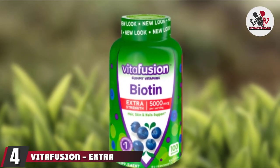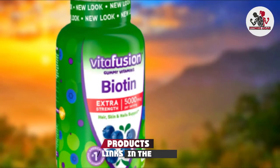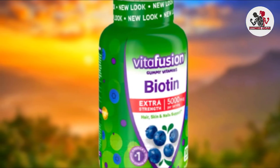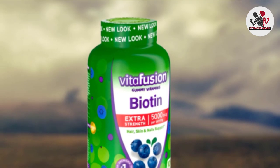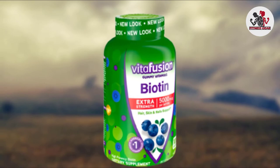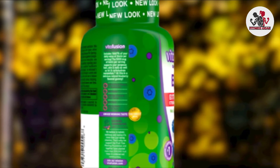Next at number four, we have VitaFusion Extra Strength Biotin Gummies. VitaFusion's Extra Strength Biotin Gummies are designed to help support protein, carbohydrate, and fat metabolism. Each bottle contains 100 gummies or 50 servings, each offering 10,000 mcg of biotin per serving. The supplement is free from artificial flavors, gluten, dairy, high-fructose corn syrup, and synthetic FD&C dyes.